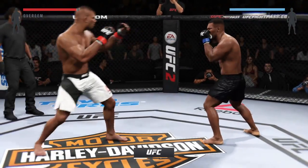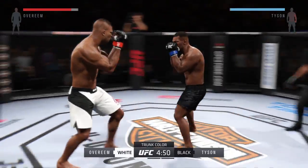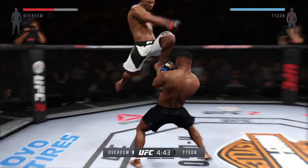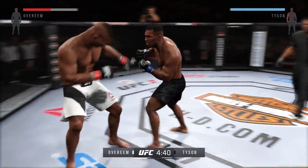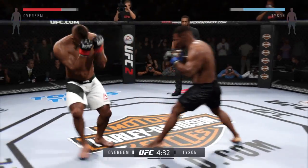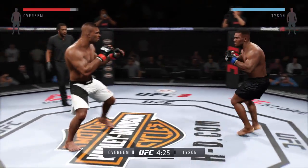Fight scheduled for three five-minute rounds. Black trunks for Tyson, white trunks for Overeem. Alistair Overeem is much taller than his opponent tonight. How can he use that to be successful? Keeping his opponent at the end of his strikes and making sure that his head is out of distance of the counter strikes.